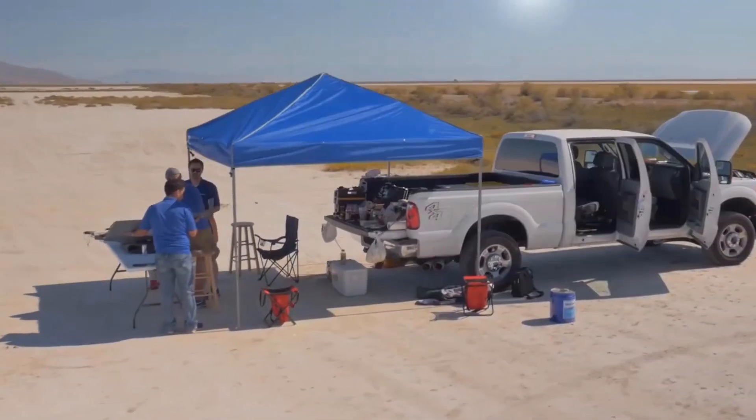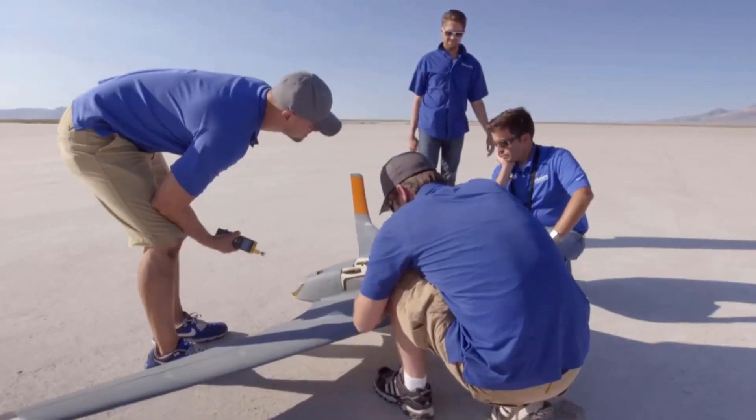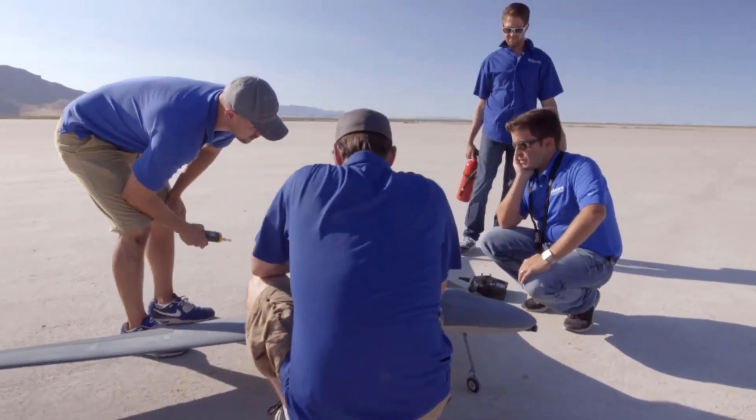Recently we decided to really see how far we could push the envelope. No one has 3D printed an aircraft this big, this vast, and this complex.